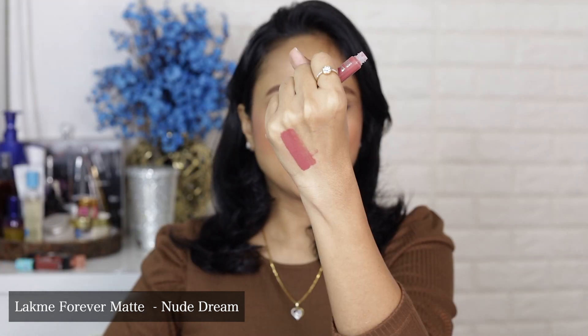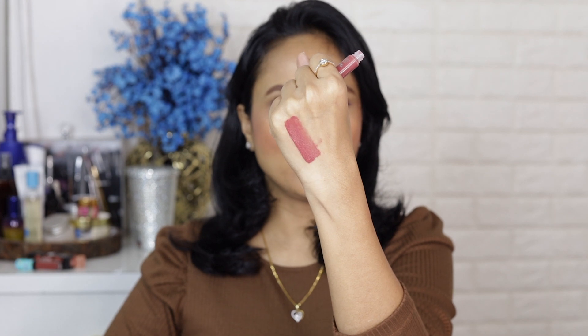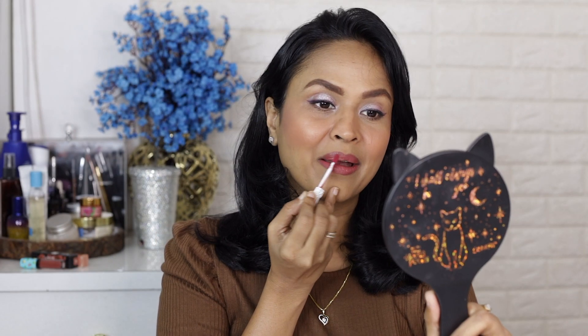First I have Nude Dream — as you can see, it's a very beautiful pinkish brown. Nude Dream is such a pretty color and it just sets into a very nice matte finish. Give it a few minutes and it stays on for a long time. This is one of my all-time favorite shades from this range.